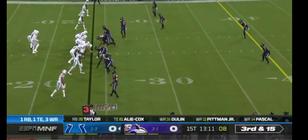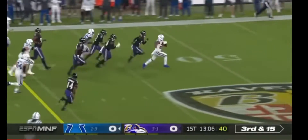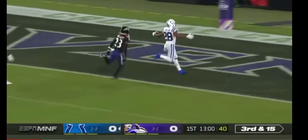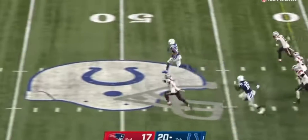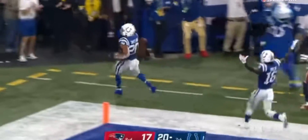Six defensive backs for Baltimore. Third and 15. He's trying to get it out to Taylor on the screen, gets some of the yardage back, gets the first down, and rips it down the sideline — now to the middle of the field! Jonathan Taylor! Jonathan Taylor to the house!